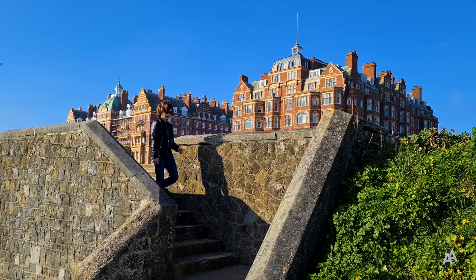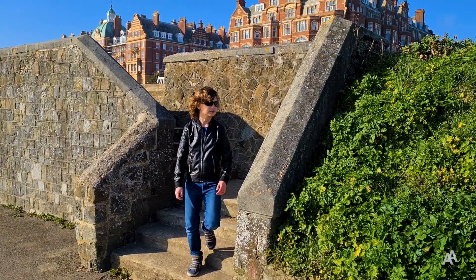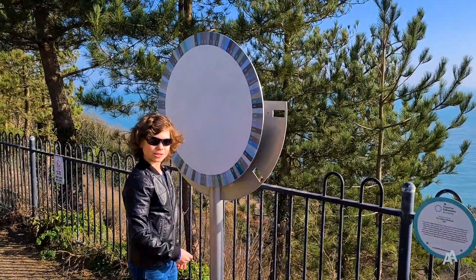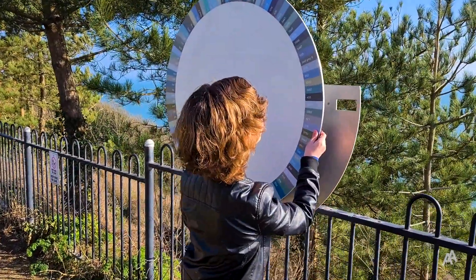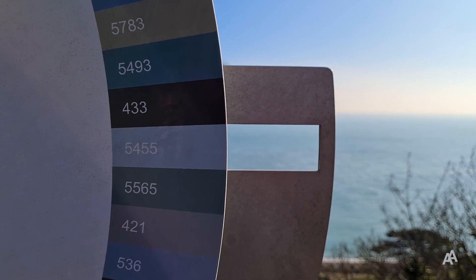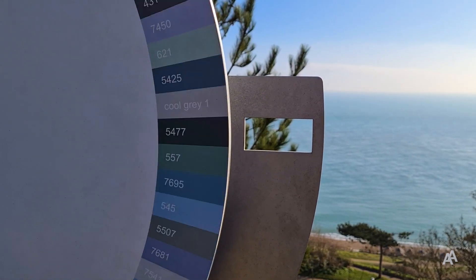You can either walk along the promenade or take the stairs down to the lower path to see this wheel with 100 variants of sea colours. I really like this wheel with sea colours — I think the sea is this colour today, though it doesn't look like that on the screen, does it? If you come and try it, let me know in the comments which colour you choose.